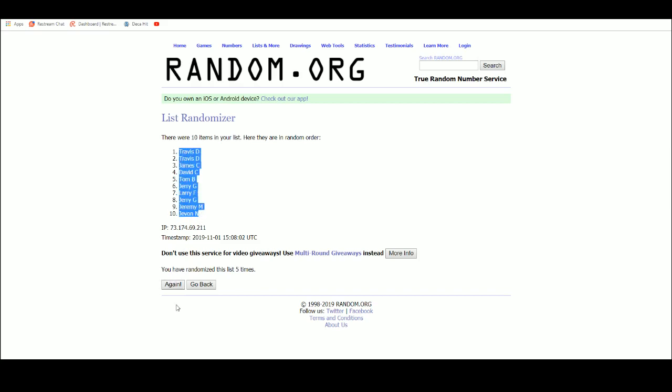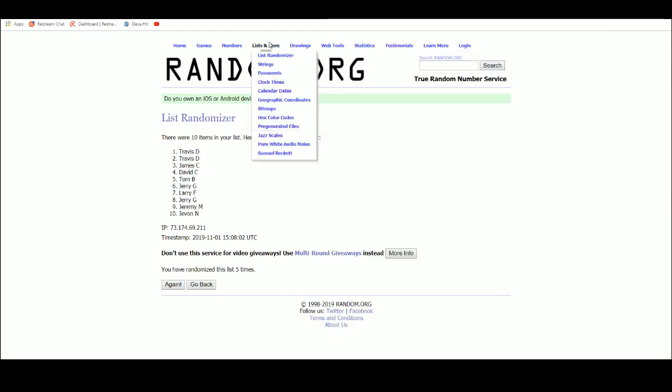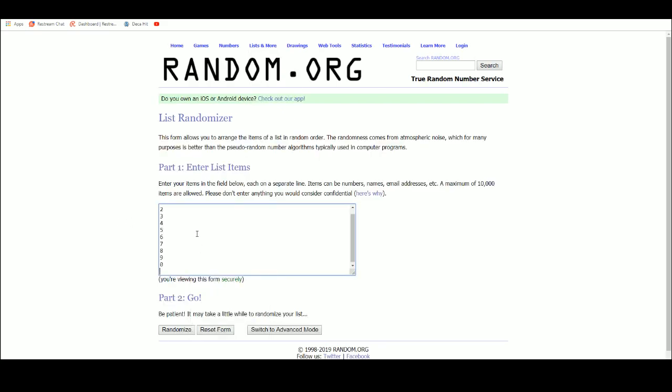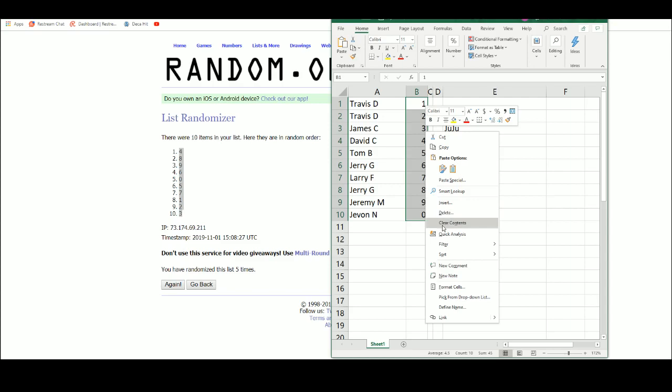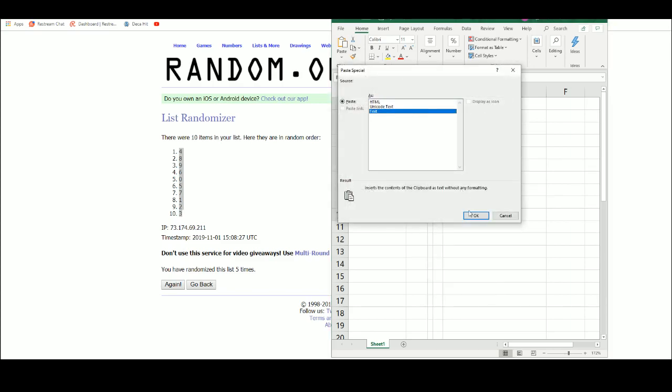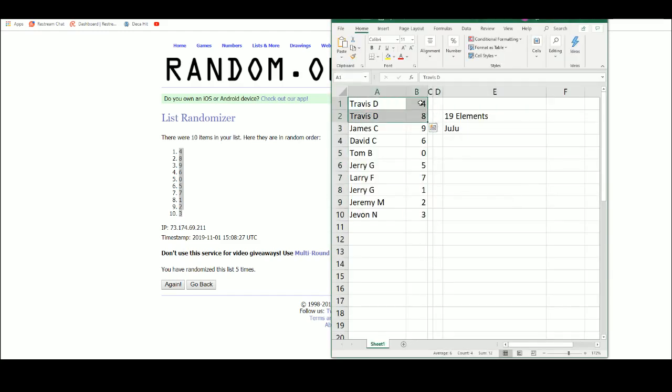Travis D with the top two, Javon N at the bottom. There's our numbers one through zero. Four at the top, three at the bottom. Travis D with the numbers four and eight. James C nine. David C six. Tom B zero. Jerry G five and one. Larry F seven. Jeremy M two. And Javon N with the number three.